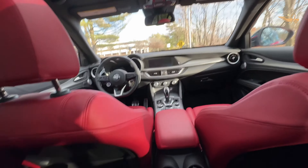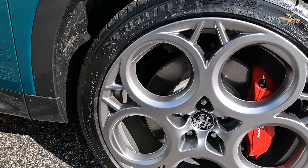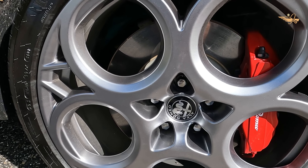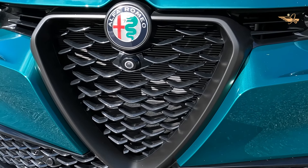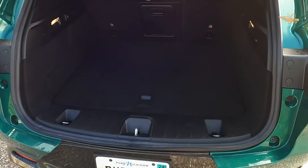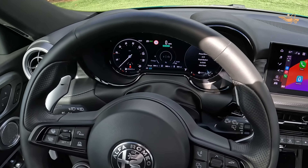Equipped with a 14.8-kilowatt-hour battery pack, the Tonali offers up to 33 miles of electric-only driving range, making it a practical choice for daily commutes and urban adventures. With a 240-volt connection, the battery pack can be fully replenished in approximately two and a half hours, ensuring minimal downtime for charging. In real-world testing, the Tonali has demonstrated impressive efficiency, with an EPA-estimated combined fuel economy of 77 MPGe.